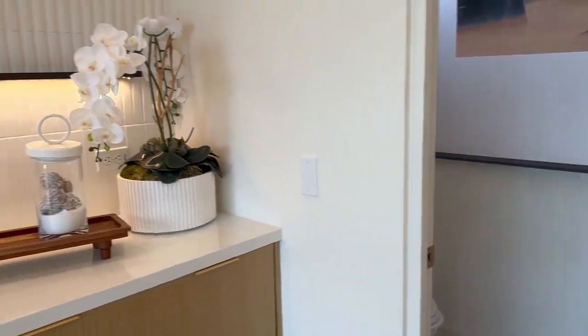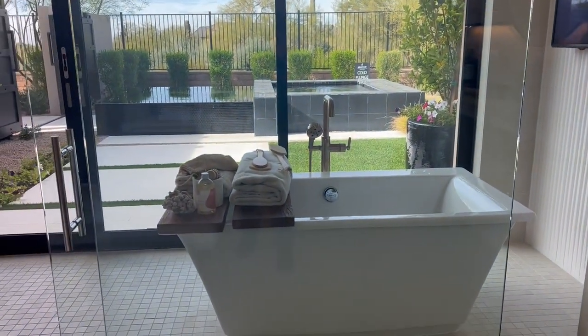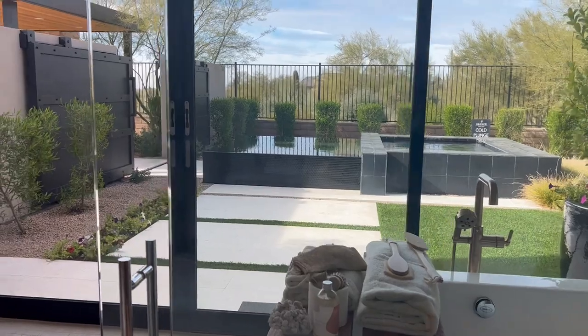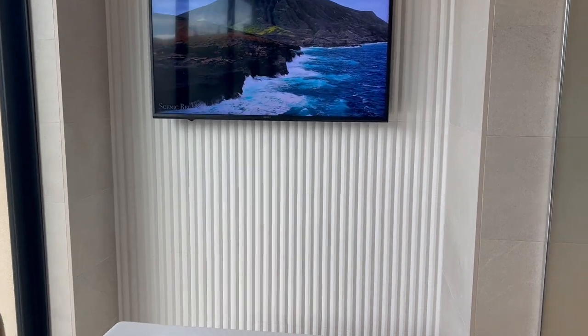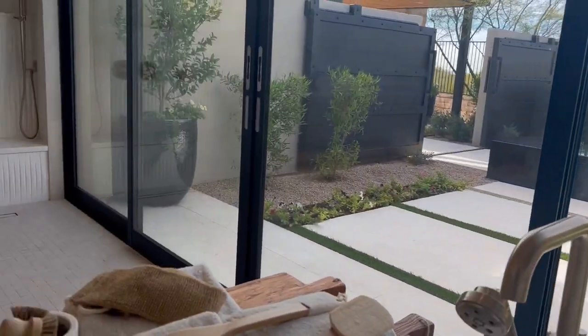Water closet right there — you guys know what's in there. Then we're going to come around and just look at this shower. You've got the nice soaking tub right in there. You've got the TV in here, of course. And then right back here, just look at the texture on this wall — look at the trim. It's amazing.